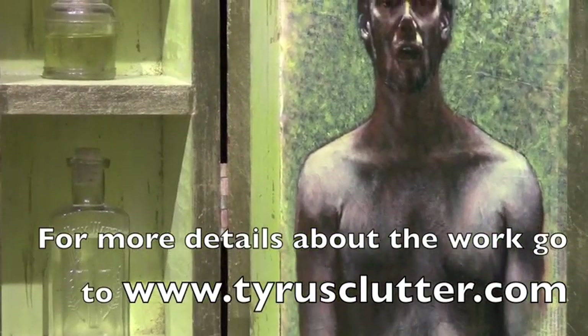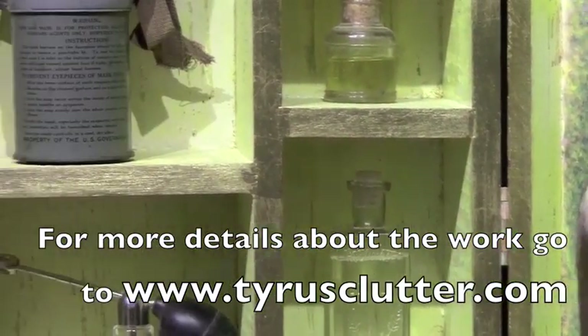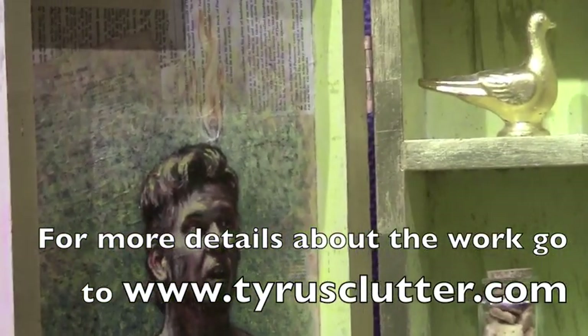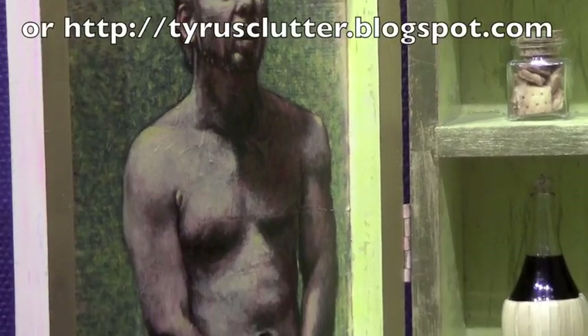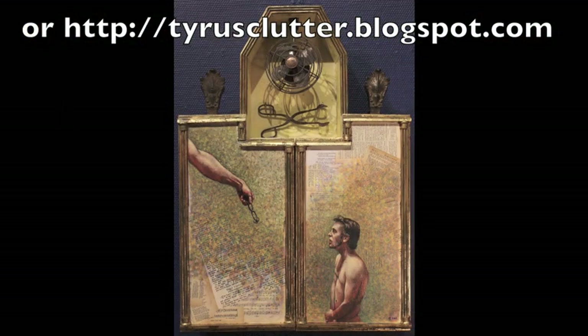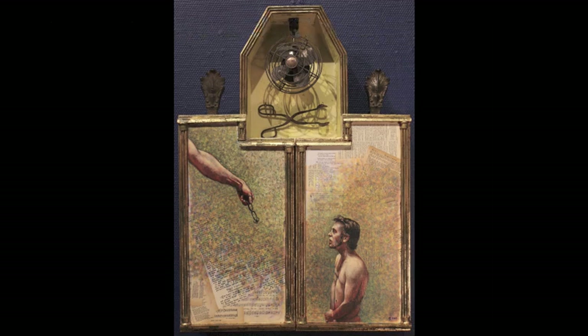I borrow many different concepts and ideas from him but I make them particular to my own work. If you read closely — if you can read the German or whatever the different languages are in these — you'll actually figure out what this piece is pertaining to. I usually let the viewer try to ascertain that themselves.